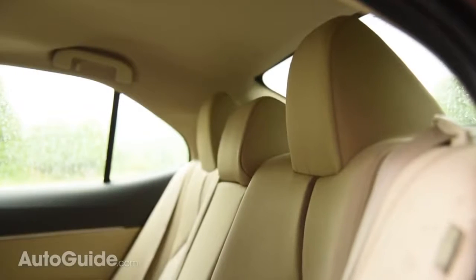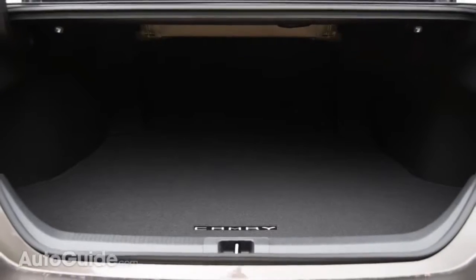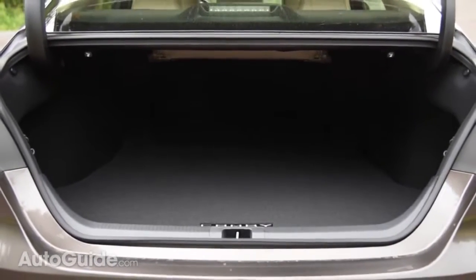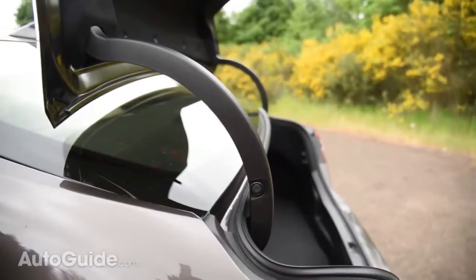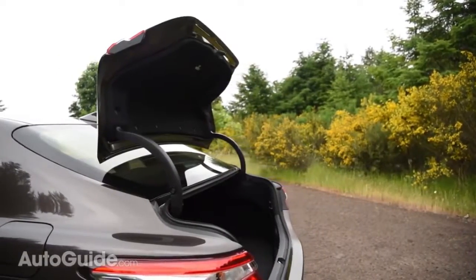Taller folks are sure to appreciate the back seat, which is roomy in every dimension. Also, the trunk is huge at up to 15.1 cubic feet. The lid now features redesigned hinges so it opens farther forward, meaning you're less likely to bang your head while loading items.